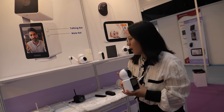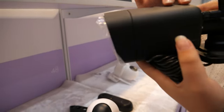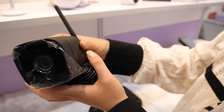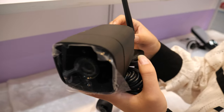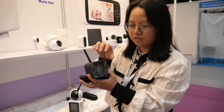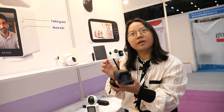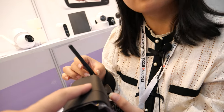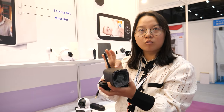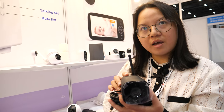This is our outdoor bullet camera — metal build, fully IP66 waterproof. Very good optics and good quality. For the resolution, this is 1080p Full HD. Actually for this we have 2MP and also 4MP optional.